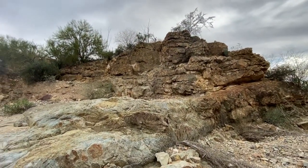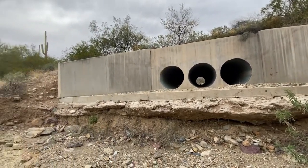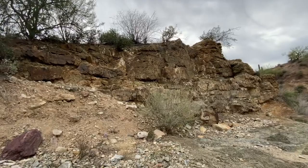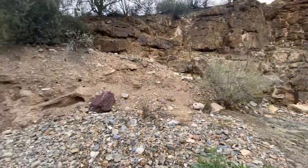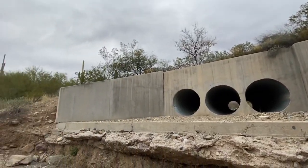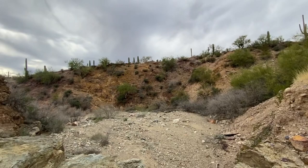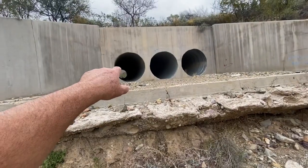Not seeing anything around here. I don't see anything over here, nothing on the trees. You would think if they had one, they'd put it right on this rock. Nope, no trail camera - unless they got that thing hidden someplace I can't see it. I don't see anything. Oh well, unless it's on the other side of this.